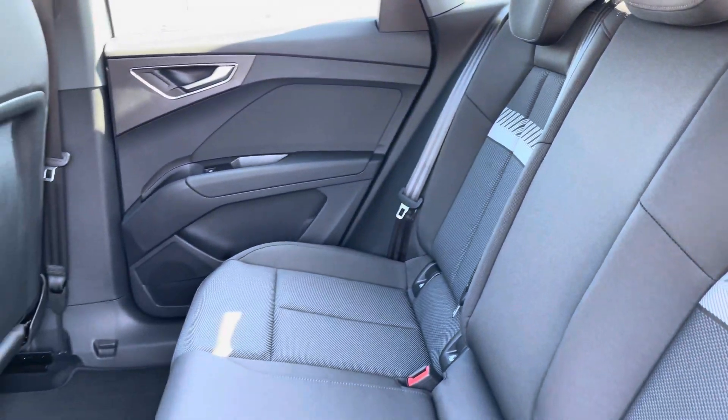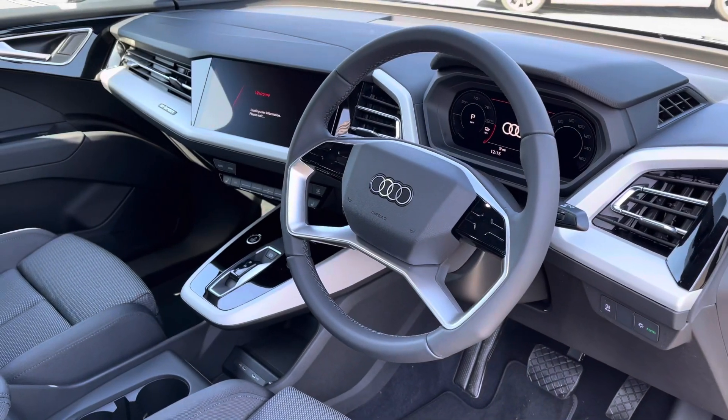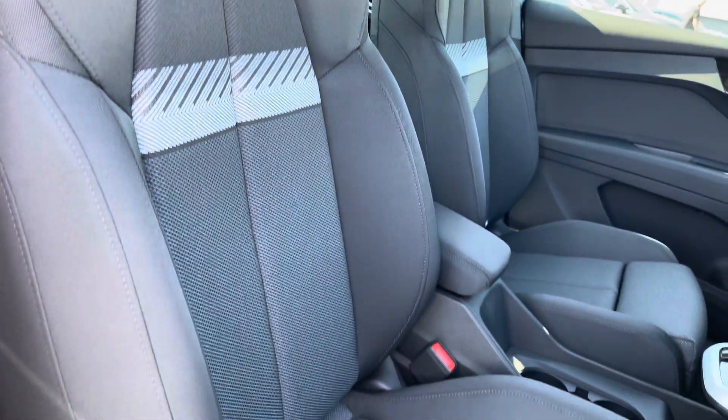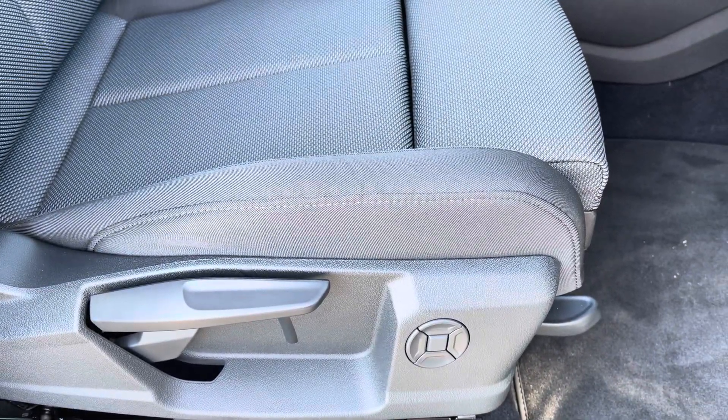Got the full cloth interior, very comfortable to be in. Plenty of leg room in the back and a climate control panel for the rear passengers. Got a modern as well as stylish dashboard, very well set out. The front sport seats grip you nicely as you drive and come equipped with a four-way electric lumbar support.